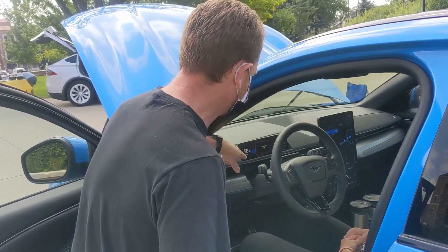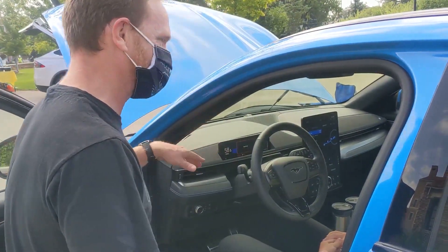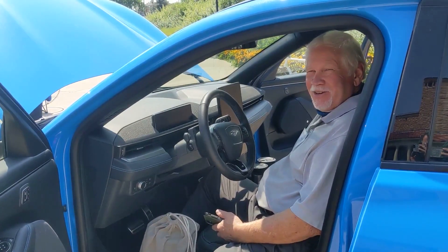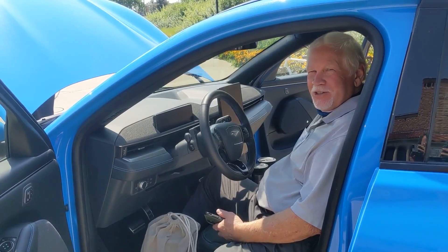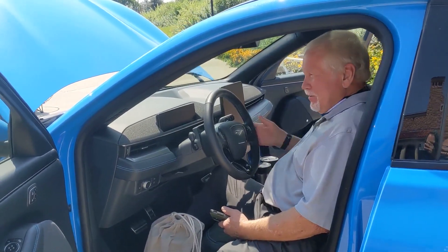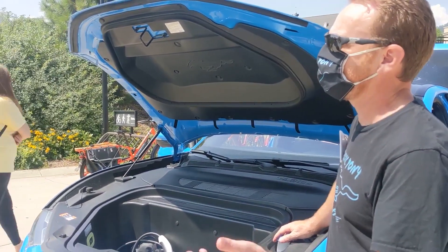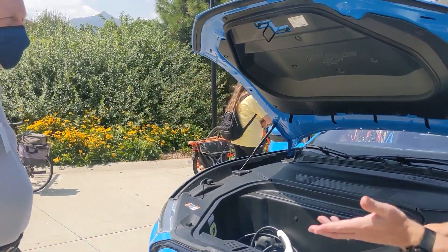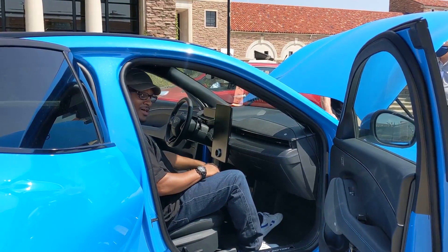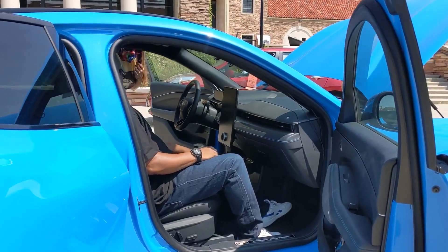The car is awesome. How do you like it? I like it. Nice car. Oh, thank you. Now I just need to drive it. Around town I get about 320 miles of range, and then on the road I get maybe 250. Should we go for a ride? Yes, I'd love to.